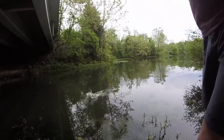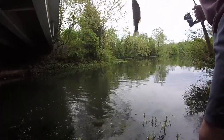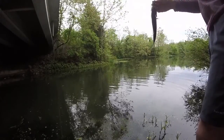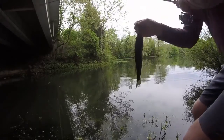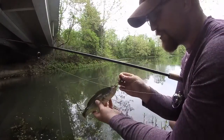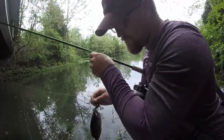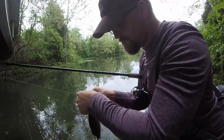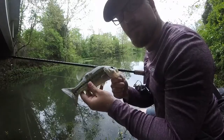I might have a little bit too. Look at that — I got him through both lips. How often does that happen? I don't think I've ever caught a fish through both of its lips. I can't even lip it. Fair fish.